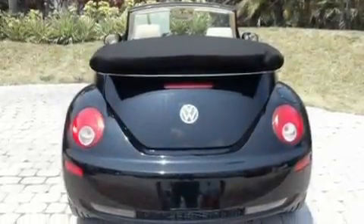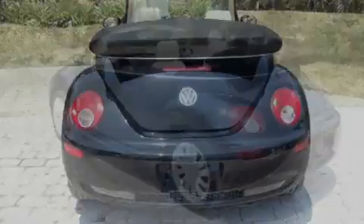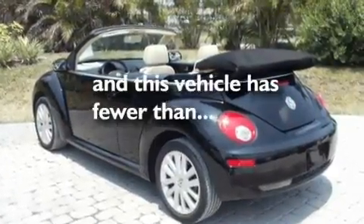Additional features include heated washer fluid, a low tire pressure indicator, heated side-view mirrors, and this vehicle has less than 9,000 miles.